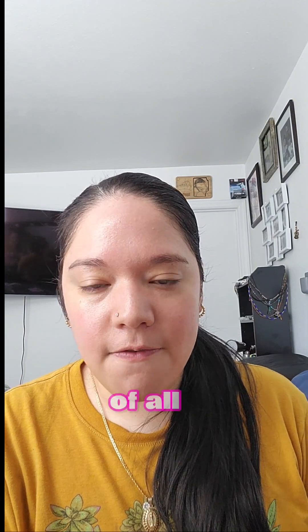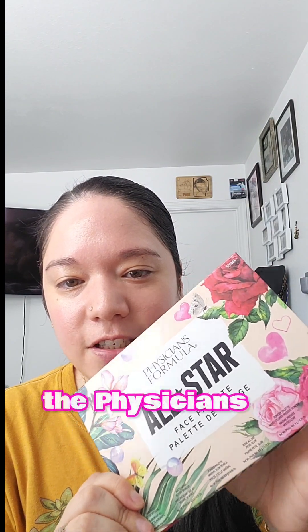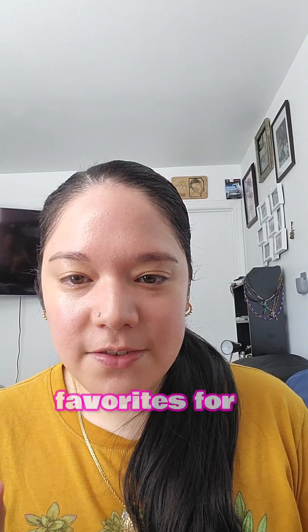Now for my number one best of all March was the Physicians Formula All-Star Face Palette. I did a video on this one. It has everything — the formula, everything was just so beautiful. I have a ton of makeup, but this one has been my favorite. It's the one I grabbed most this month. For the price and everything included — the highlighter, the bronzer — this one takes the number one spot this month. So these were my favorites for this month.